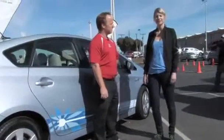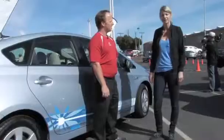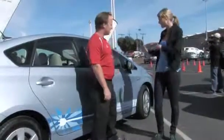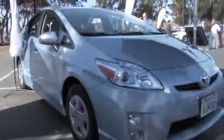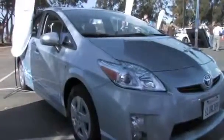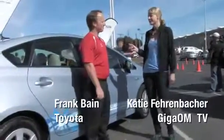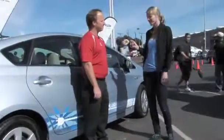I'm Katie Fehrenbacher with GigaOM TV's Green Overdrive Show, and we're here at the Green Car Expo in Richmond, California, standing in front of Toyota's official plug-in Prius. It's a prototype right now, but it's coming out in 2012. I'm here with Frank Bain, who is the plug-in hybrid electric vehicle expert for Toyota.